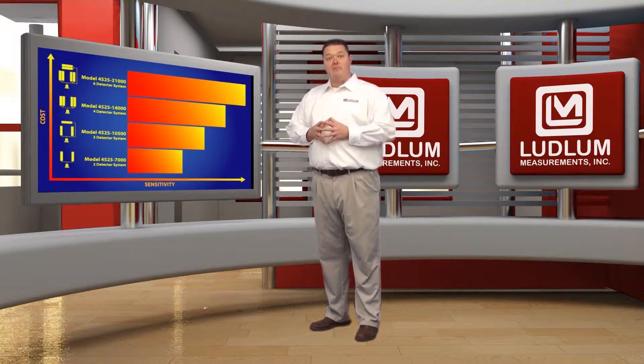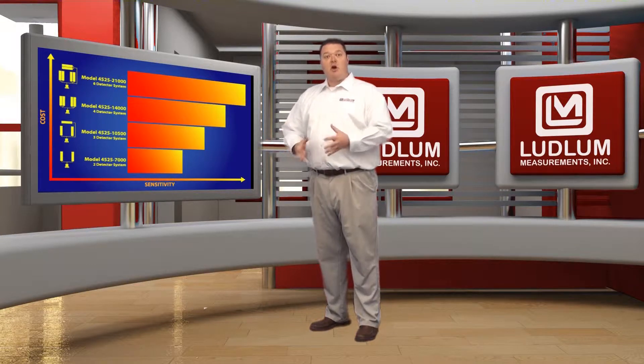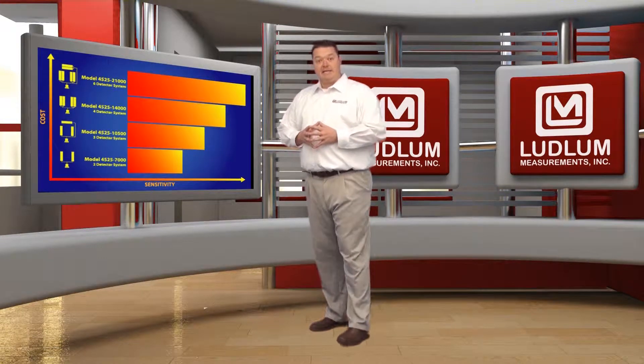If you're curious about how we name the 4525 systems, each model number suffix reflects the total cubic inches of scintillation material used by the combined system.